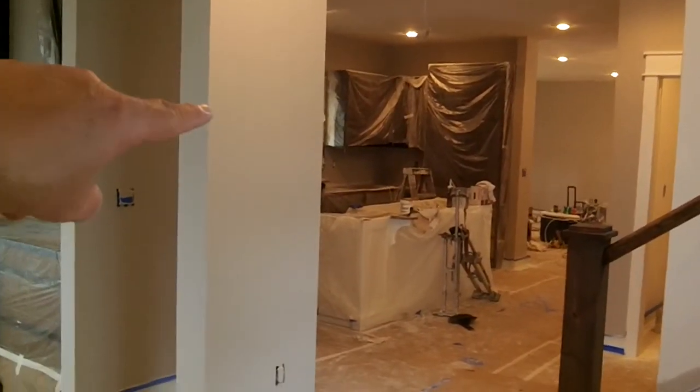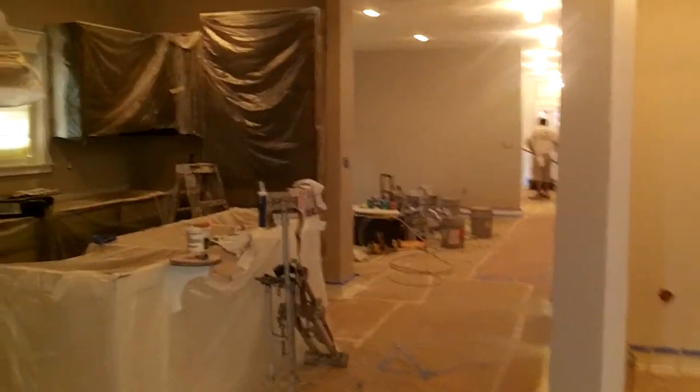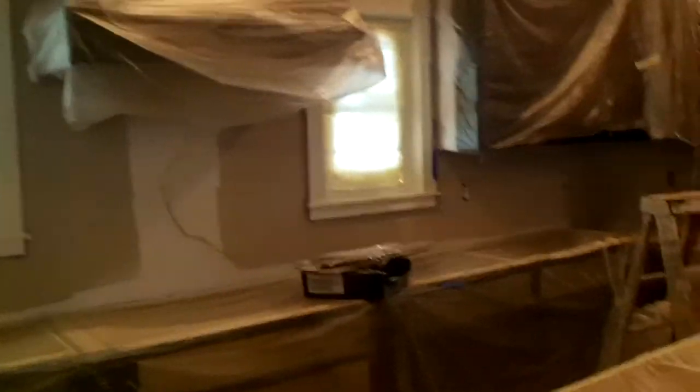And that must be the kitchen. They're doing the painting, so they've got all the cabinets covered. The countertops are not in, but they're going to have that before long.